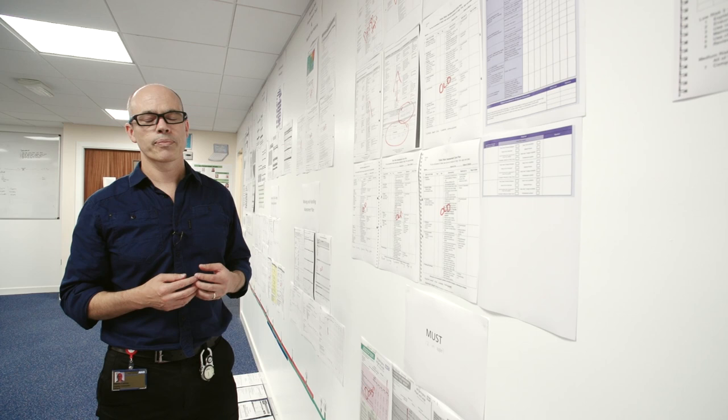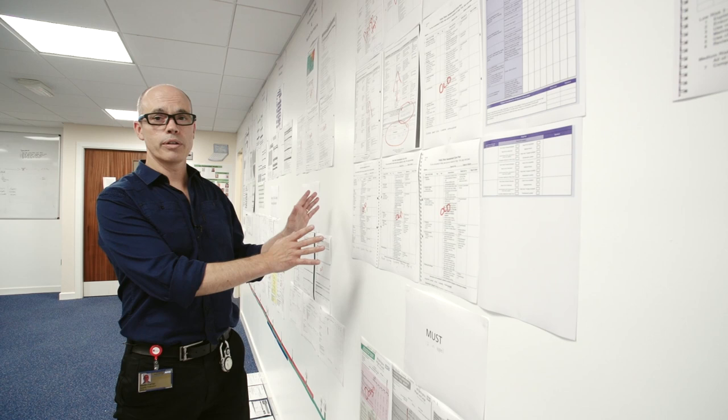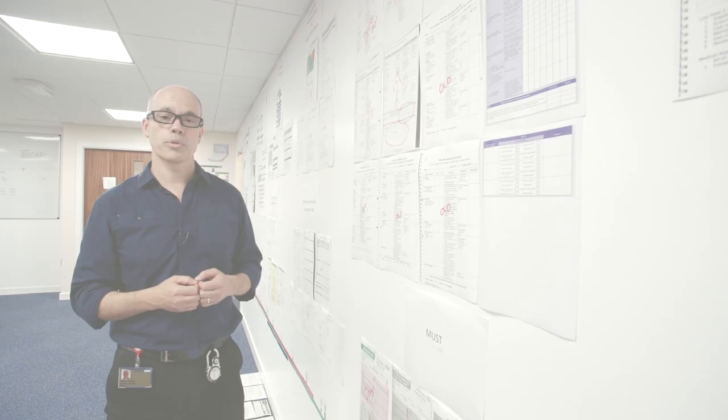That brings us to a problem: if somebody brings a new version of a Falls care plan now, we can't work with it, because we've already committed the hours needed to build this. That means from now we can't take on extra pieces of documentation. We need to work with you to build the ones you've already got, because it's the system you're going to be using in the future that counts.